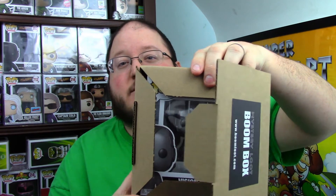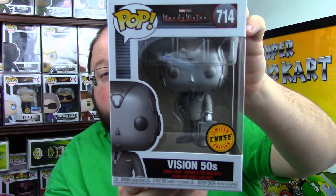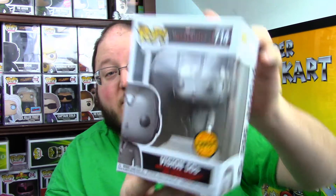Third and final. Ooh! That's from the new run from WandaVision, and it is the Vision 50's Chase. Yeah! Awesome! I haven't even started this line yet, so that's really cool. Awesome!